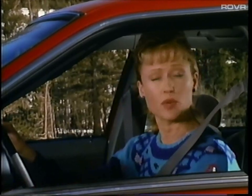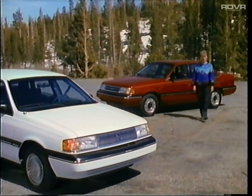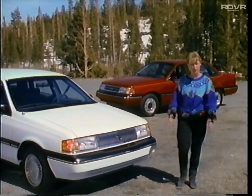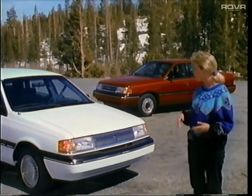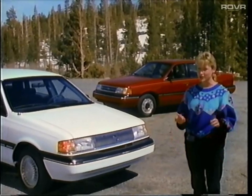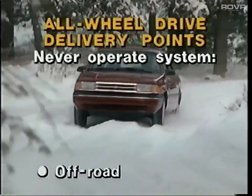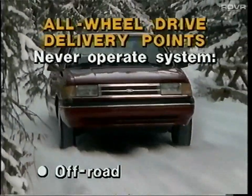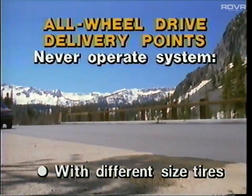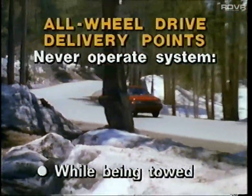The system also turns off automatically whenever the engine is turned off. The all-wheel drive system does not affect trailer towing capability on the Tempo or Topaz while the system is off. But when trailer towing, the system should only be used under road conditions where it would be needed anyway — and trailer towing speeds should be kept below 40 miles per hour. As a reminder, here are some important points to cover when you deliver an all-wheel drive model: the system should not be used off-road, should not be used on dry pavement, should not be used with different-sized tires, while speed control is on, or while the vehicle is being towed.